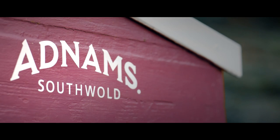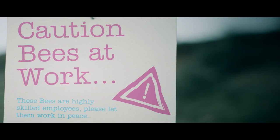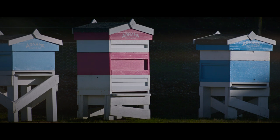We've made a home for hundreds of thousands of honeybees, which have their own little corner right next to our unique distribution centre.